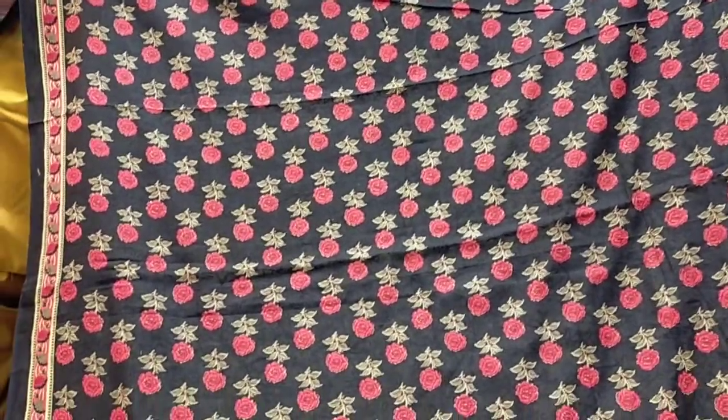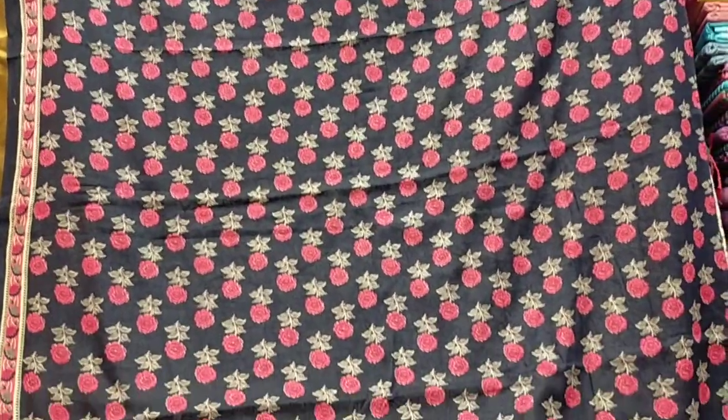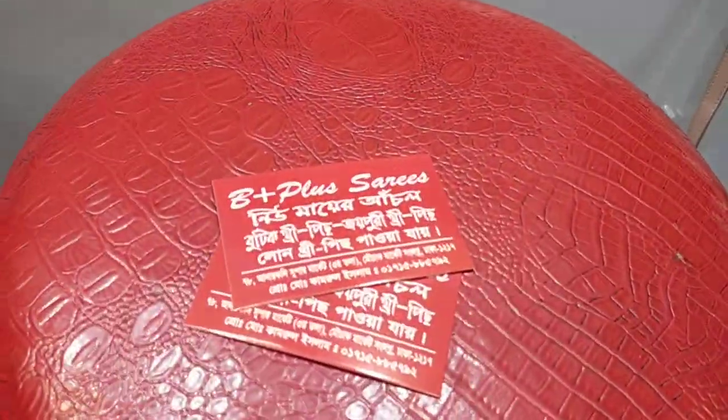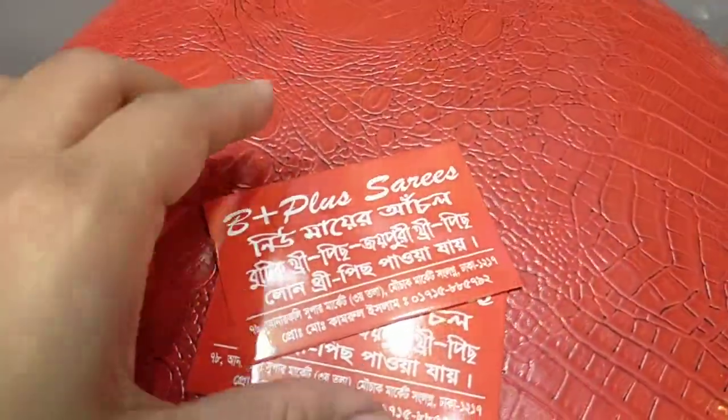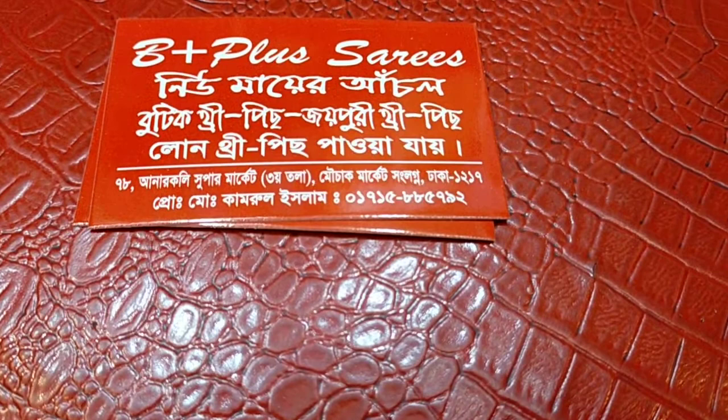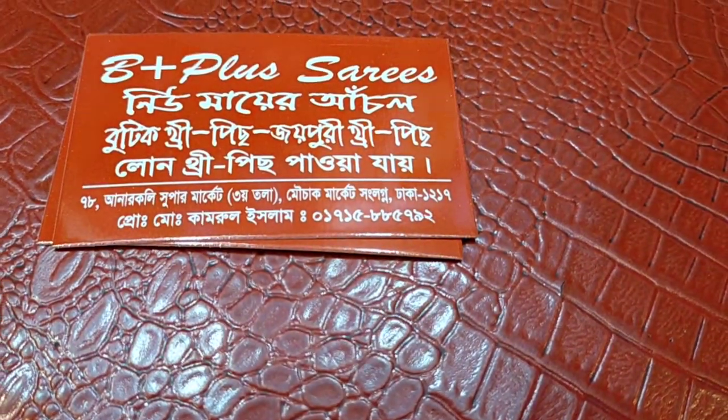Hello everyone, Assalamualaikum. This is budget friendly, this is a new collection, a different collection. The address is B Plus New Mayer, Anarkoli Supermarket, Mochaak Market.